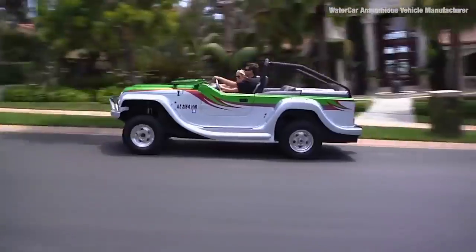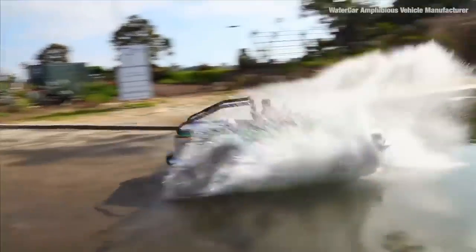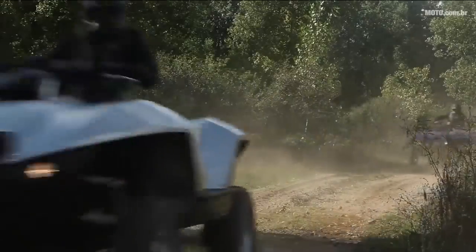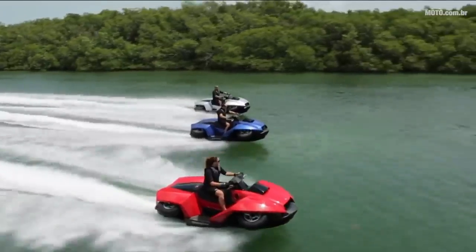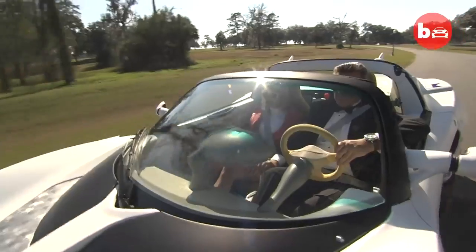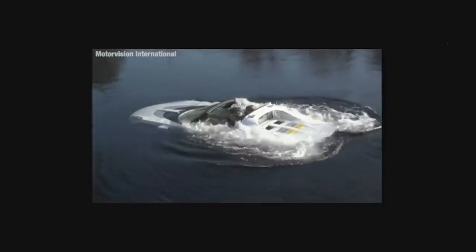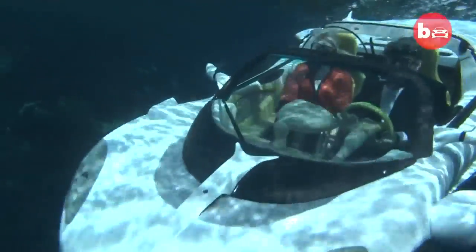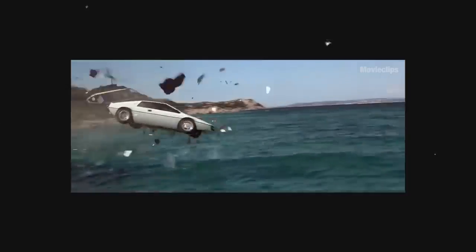There have been real amphibious vehicles in the past, like the Water Car Panther, which kind of looks like a Jeep, except you can literally launch straight into the water from the road and back. You also have the Gibbs Quad Ski, which is a little smaller, more like a quad, and it's got retractable wheels — kind of like a James Bond gadget. And speaking of James Bond, we have the Scuba by Rinspeed, which is a real car that can literally submerge underwater. The drivers have a scuba tank and oxygen masks that come with the car so they can continue breathing while driving underwater. This car was inspired by James Bond's Lotus Esprit from the movie The Spy Who Loved Me.